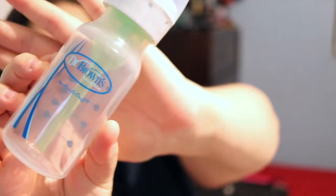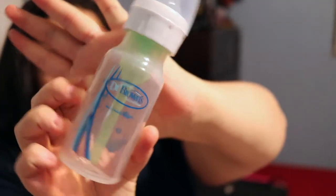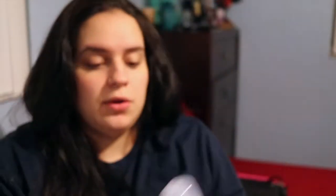Next is a bottle — this is Dr. Brown's, four ounces. Here it is up close: a cute little four-ounce bottle.